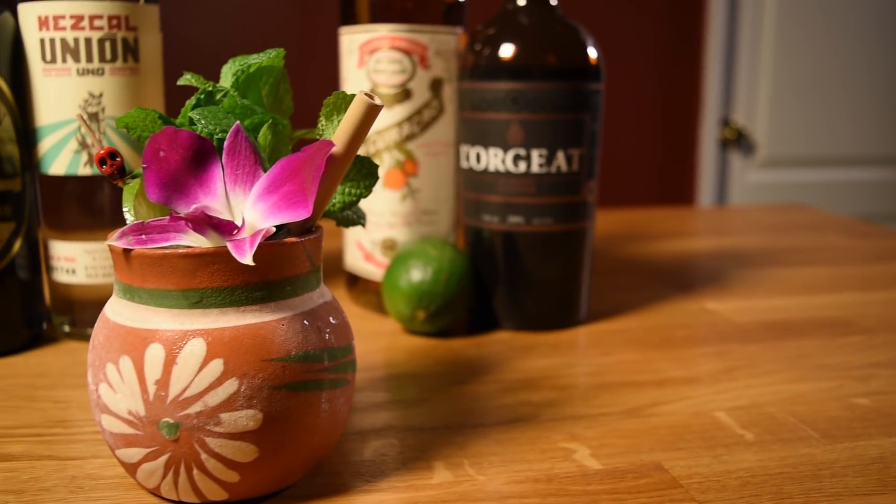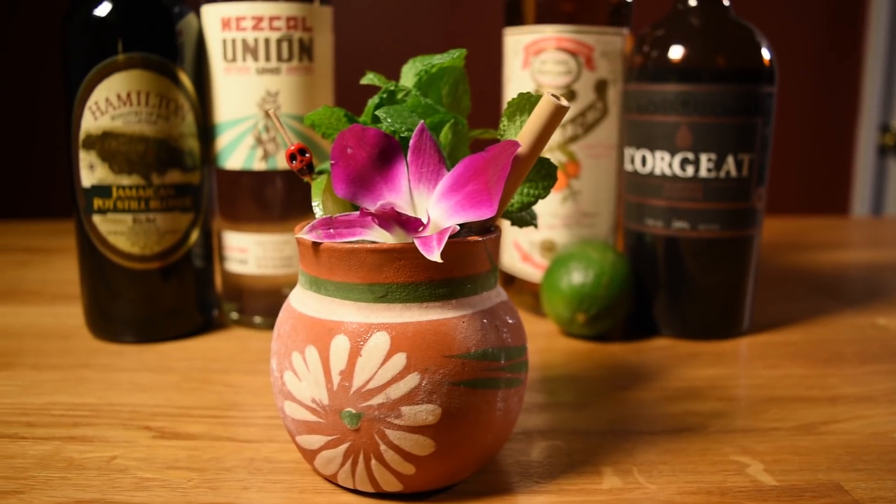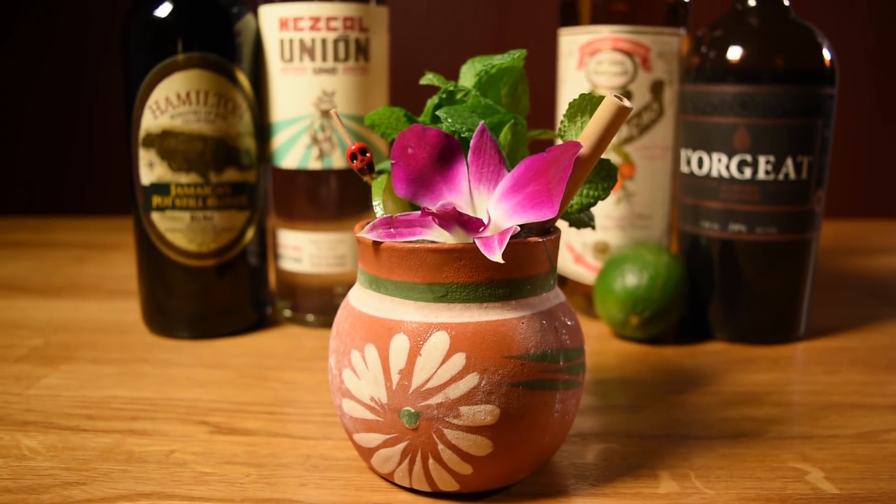The name of the drink is a fun little anagram of Mai Tai. And Tia Mia, of course, means 'my aunt' in Spanish. It was also a tip of the cap to one of Ivy's regular customers, whom she affectionately refers to as Tia.